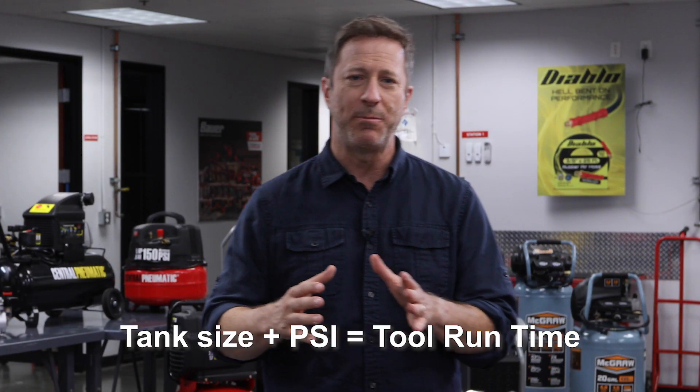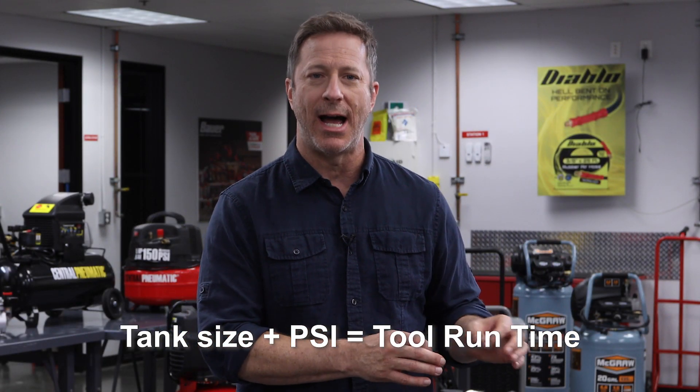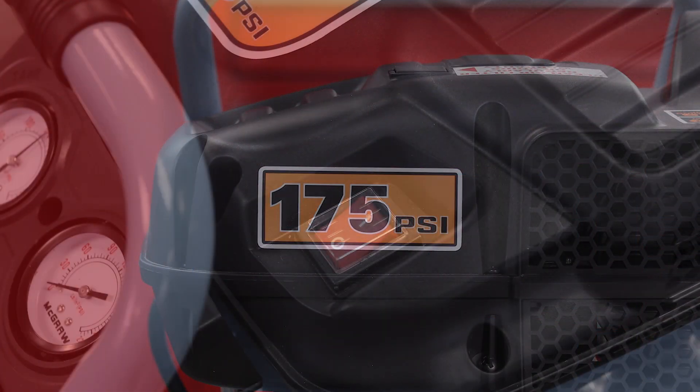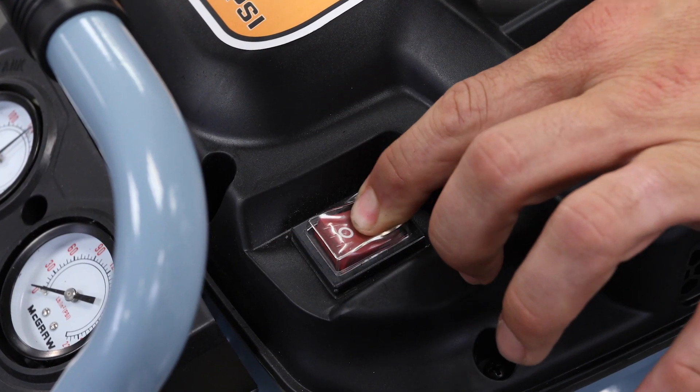Tank size plus PSI equals tool run time. So the bigger the tank and the higher the PSI, the longer the compressor can run your tools.